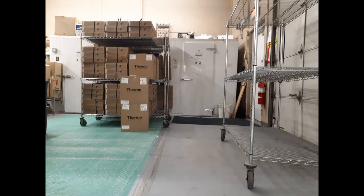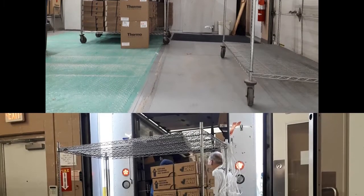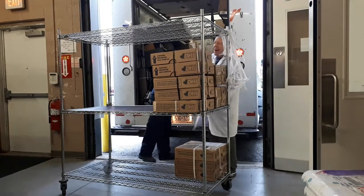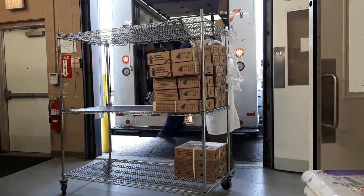The first shipment of samples arrives each morning around 7am to a receiving bay area. Approximately 5,000 to 12,000 samples arrive each day. The second shipment arrives around 8:30am, which completes the deliveries for the day.